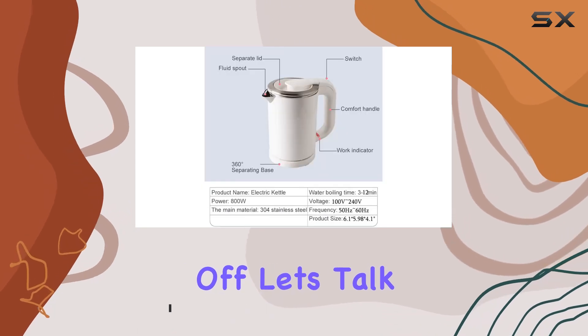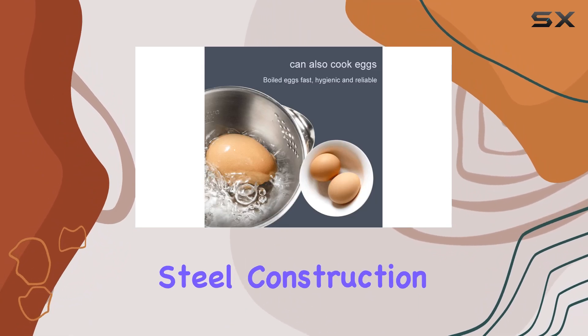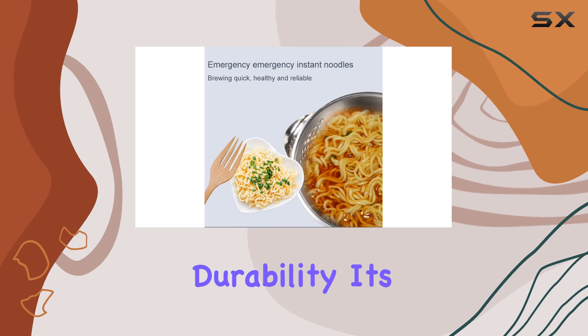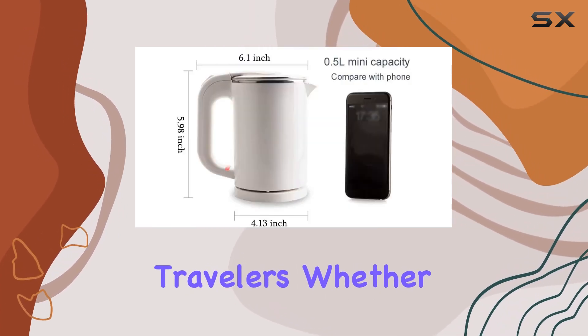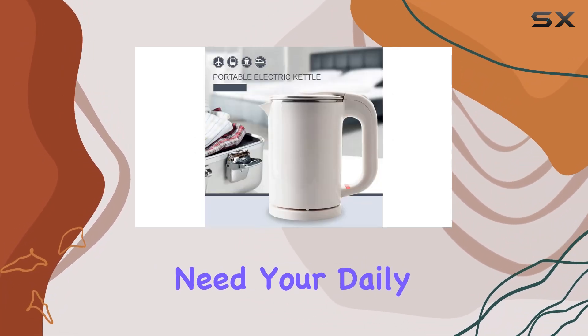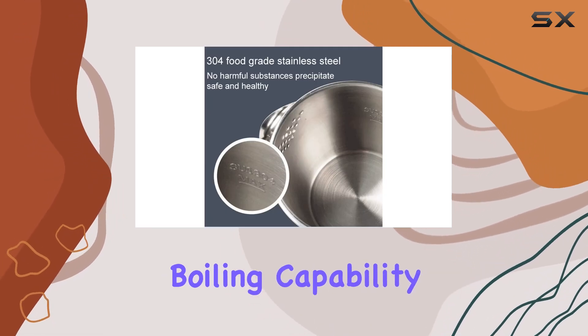First off, let's talk about design and build quality. The Tsoycon kettle sports a sleek stainless steel construction, which not only looks stylish but also ensures durability. Its compact size and lightweight design make it perfect for travelers — whether you're on a business trip, staying in a hotel, or just need your daily dose of caffeine at the office. One of the standout features of this kettle is its rapid boiling capability.